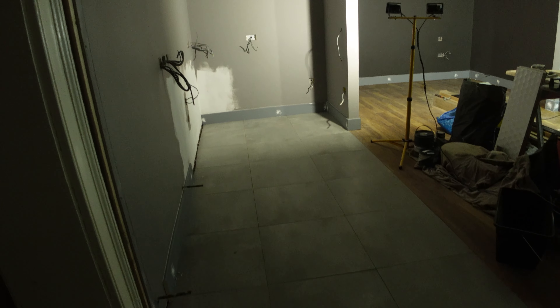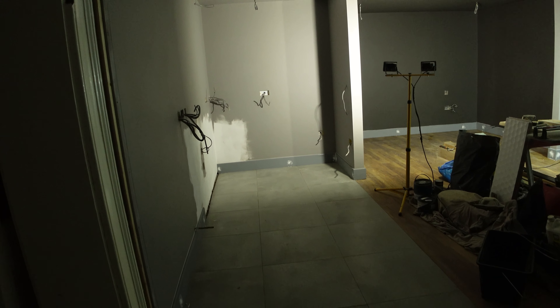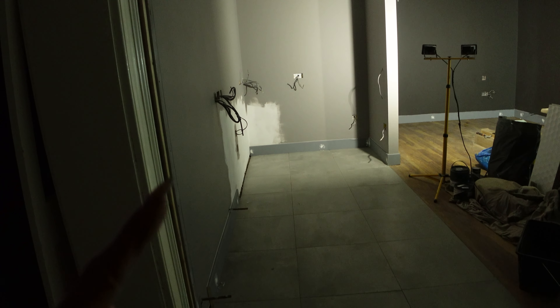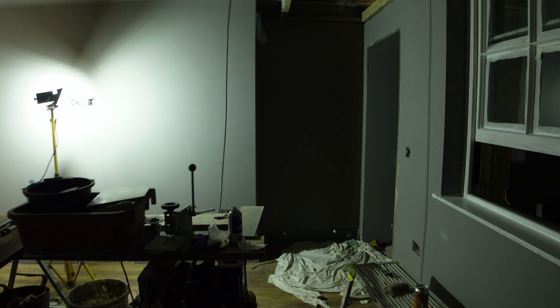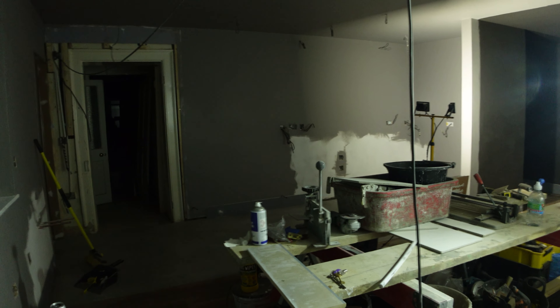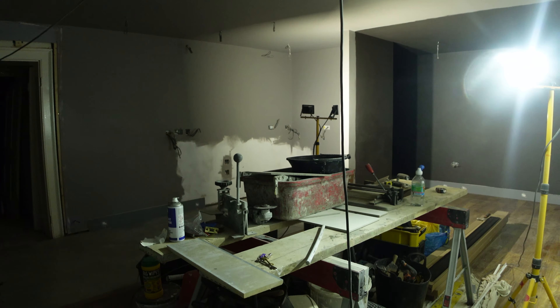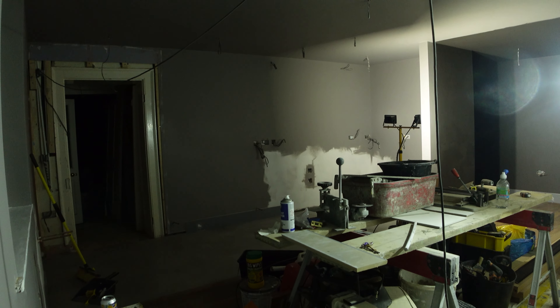We've also changed the tiles in here - we were having a lighter tile which was to run through from the bathroom, but we felt it wasn't in keeping with the tones we'd chosen. When we chose the original tile, we hadn't yet designed the kitchen and chosen the colour palette, so we've amended that to suit what we're doing in here, which works really well. Out here I've finished painting this wall. There was a bit of an oversight in that there should be a wall in this small room and that needs to be done before the boiler can go in. So it's all hands on deck to get that done tomorrow so it's not holding up the heating system - we really need heat in here.